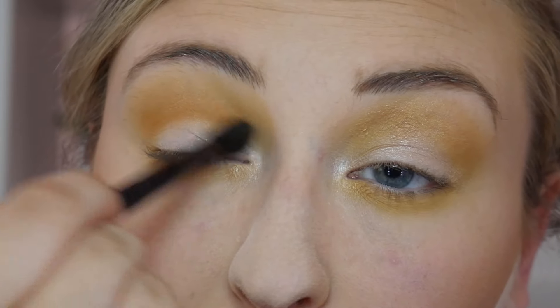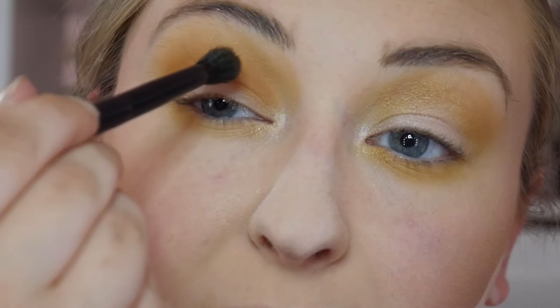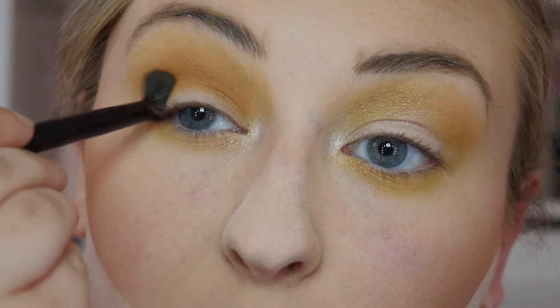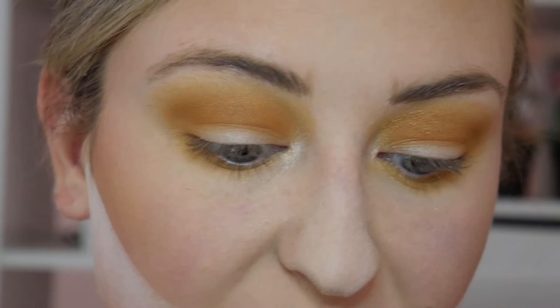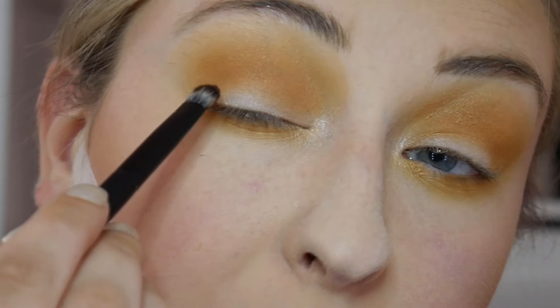Next I'm going to take the shade right next to that — a more orangey shade — and run that through the crease as well. I like to use a variety of techniques when applying eyeshadow: windshield wiper motions, little circles, or both depending on the look and how wide I want the blending. I'm also running that through the lower lash line, more towards the outer corner. On the opposite end of the brush, I'm taking this really cool-tone brown, almost purple color, and packing that right on the outer corner.